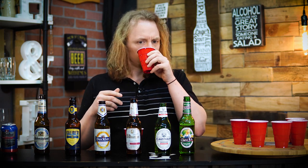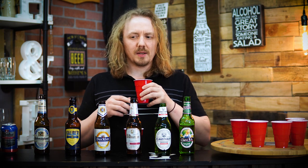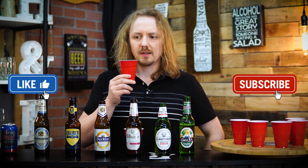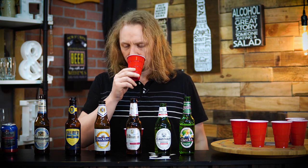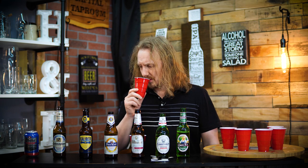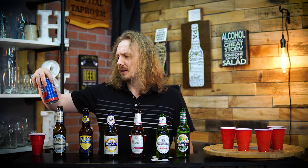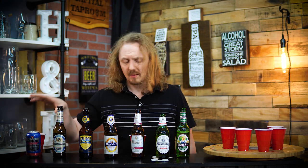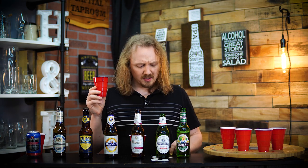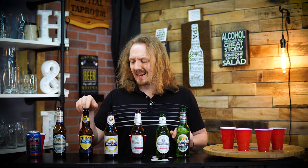This one smells different — kind of smells more like a skunky lager. Definitely more metallic tasting. Because of that, I'm going to go ahead and put this as Einbecker for now. Nothing really there. Tartness. I'm going to go with the Caliber — the Heineken, whatever, Guinness... sorry, Guinness Wannabe.